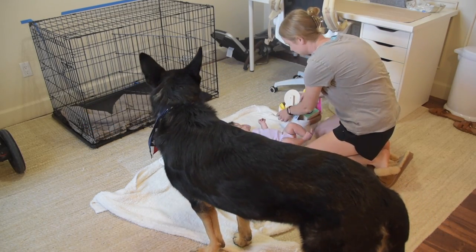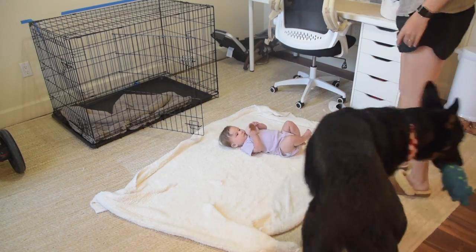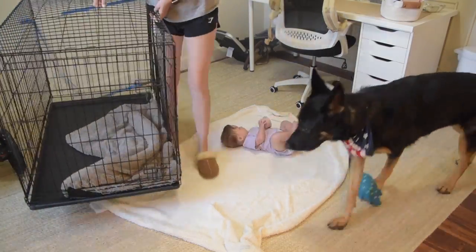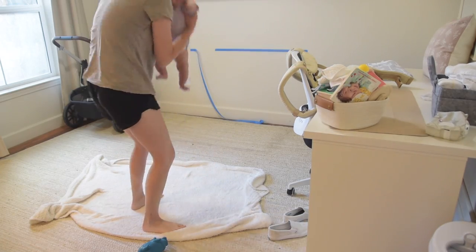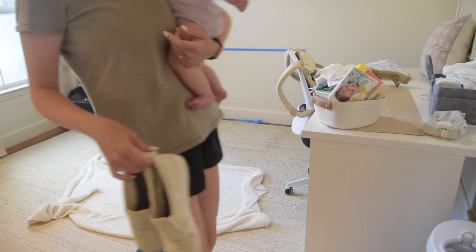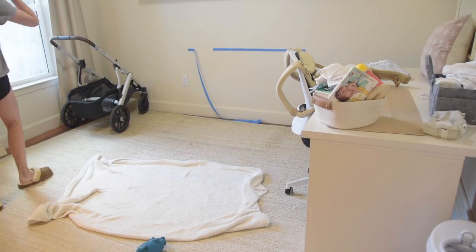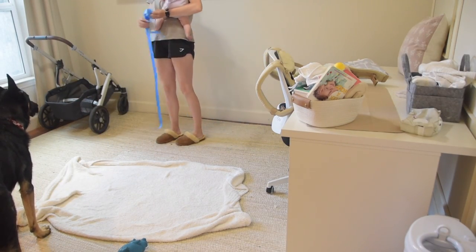The first thing we have to do in here is clear this out — it's become kind of a junk zone. We have our dog's crate in here, a desk, and a bunch of random things. I'm rehoming Bucky's crate and getting rid of that desk, and turning this into the ultimate playroom that we all enjoy spending time in.